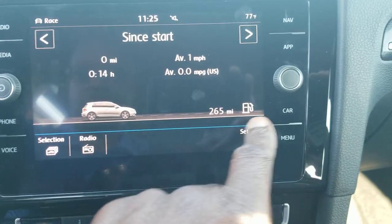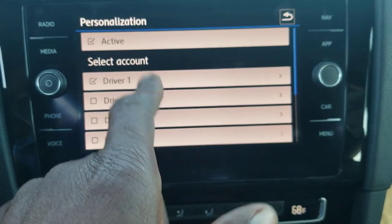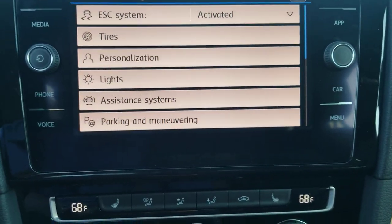It also has a car setting where you can go in and personalize the settings. You can set driver one, two, three, and a guest as number four, and you can also set different things on the car.